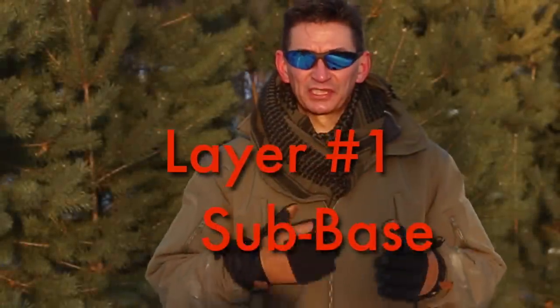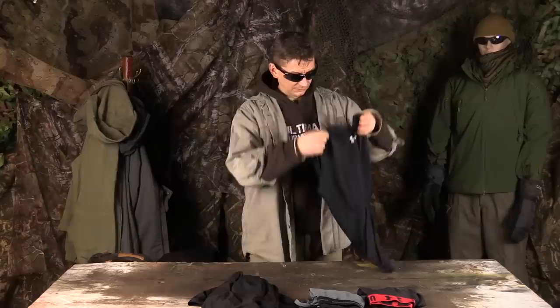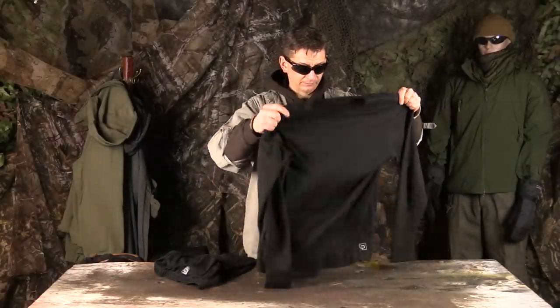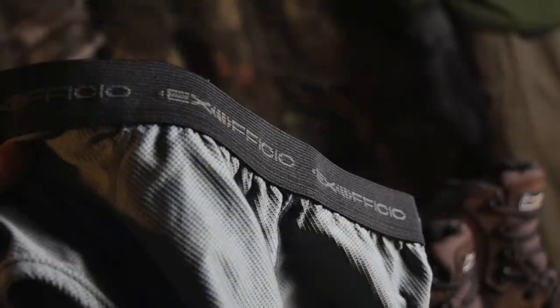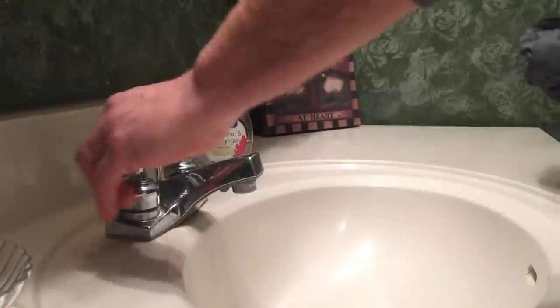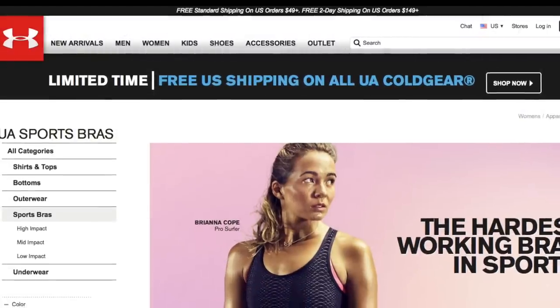Layer number one: the sub-base layer, or underwear for short. I've found that a snug pair of briefs and a long sleeve or sleeveless top made of nylon or polyester that is breathable, dries quick, and pulls sweat away from your body works great, where short sleeve shirts tend to bunch up and be uncomfortable under thermals. As far as brands go, Under Armour and Exofficio stuff has been durable and has worked well for me. They're great for year-round use, for travel, and for bug out bags because they wash out easy, dry quick, and can be reused without laundering. Both of these brands make great sub-base layer stuff for the ladies.